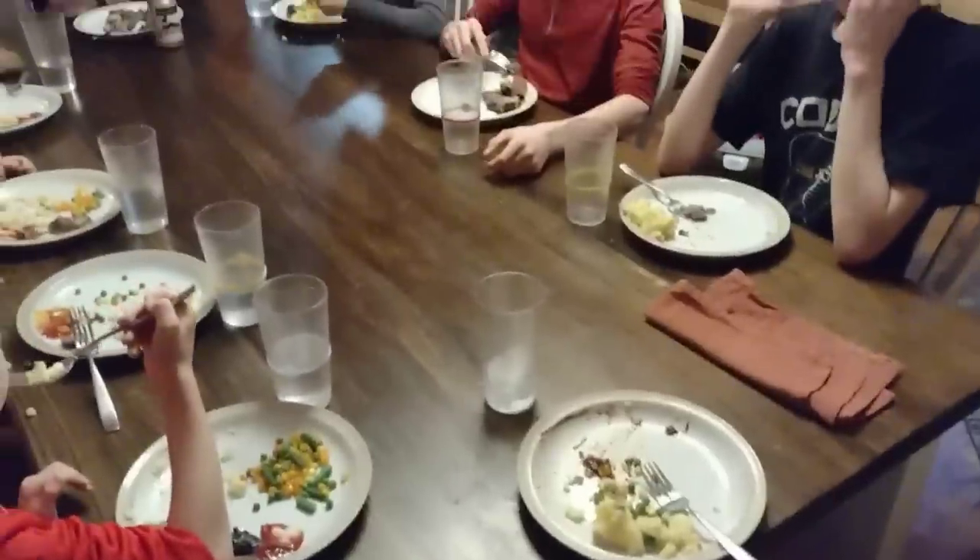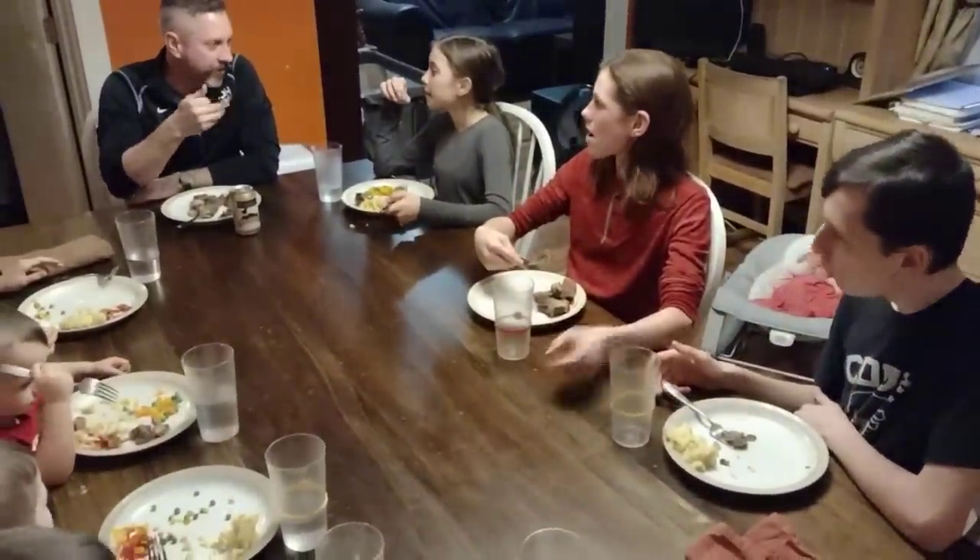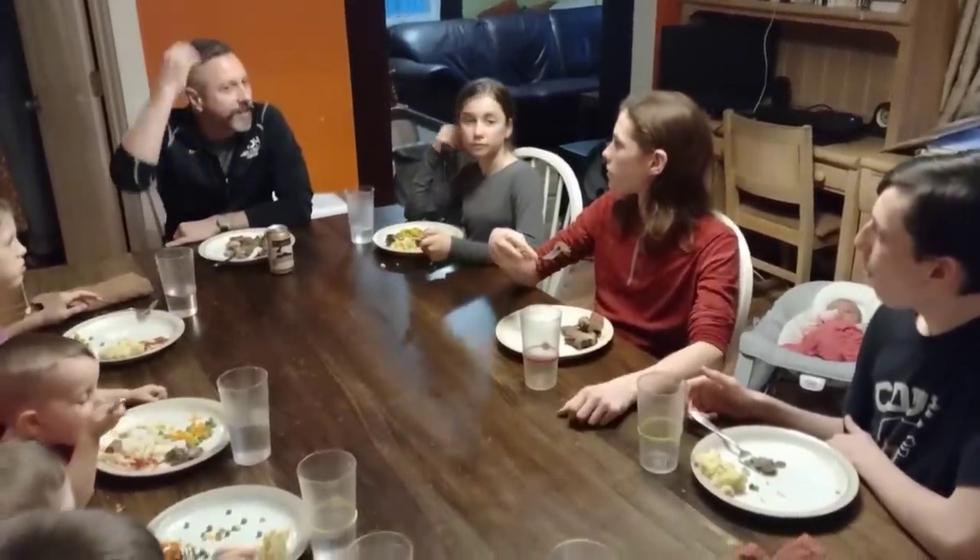And those were our meals for this week. It's getting harder to share them without being redundant, so I hope you enjoyed some of these newer ideas. We're looking forward to using up more food next week.